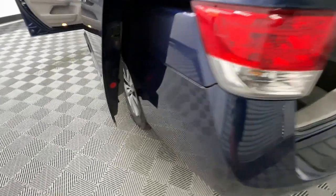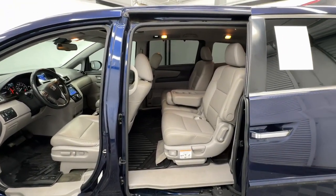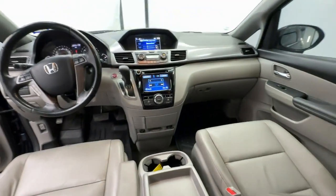Keyless entry, moonroof, heated mirrors, backup camera, satellite radio, power passenger seat, power lift gate, power driver seat, heated front seat, third row seat.